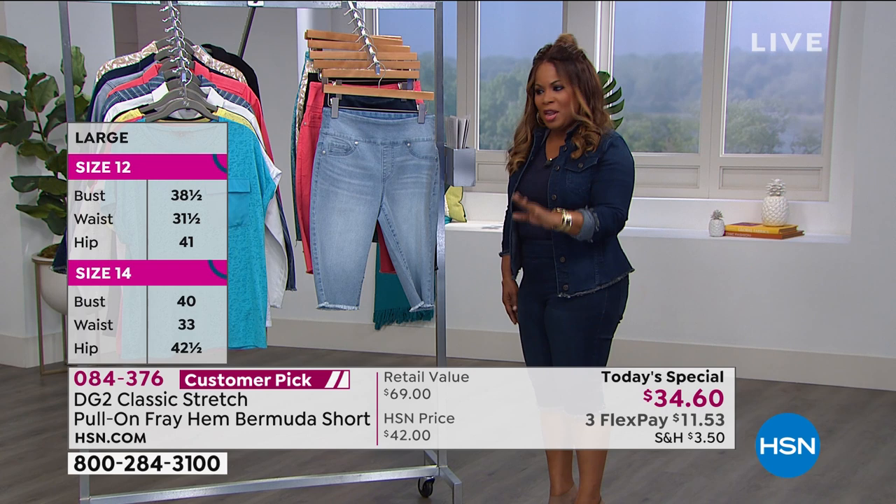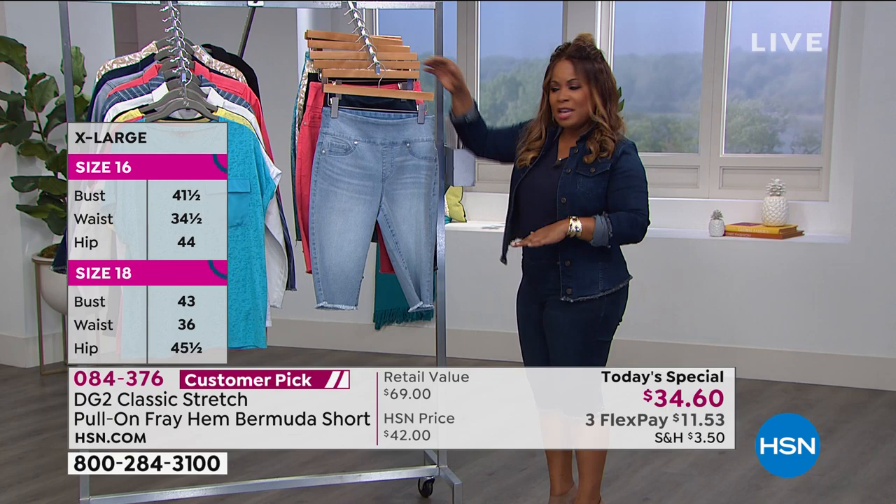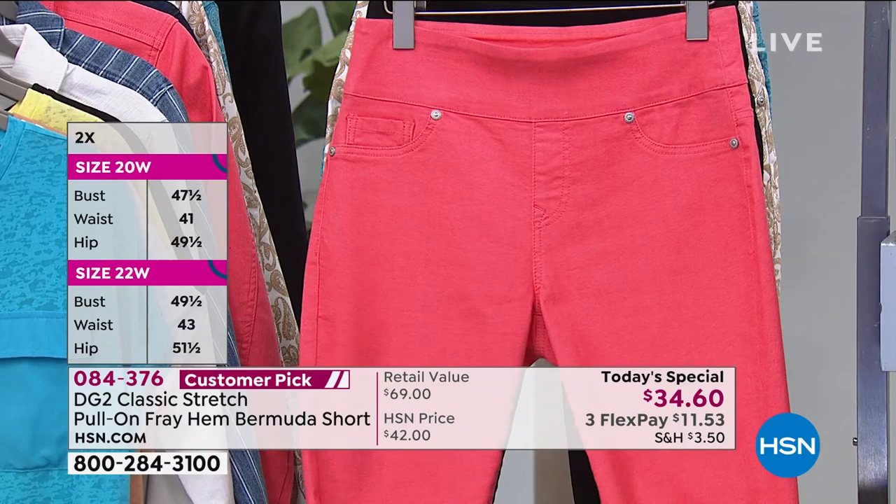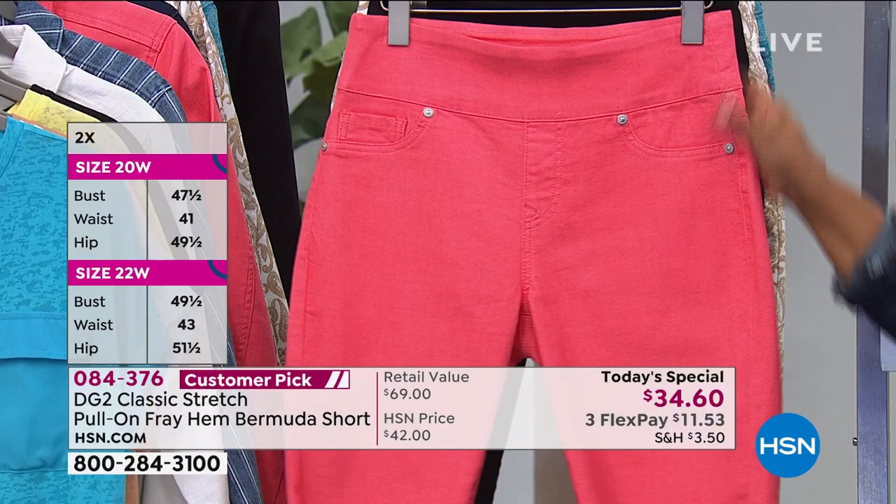Extra small through 3X, petite inseam or average. I'm wearing them in the indigo — number one best-selling color on the day. We also have them in the coral — beautiful, bright, summery, looks pretty on every complexion. We also have the slimming, dressy black.